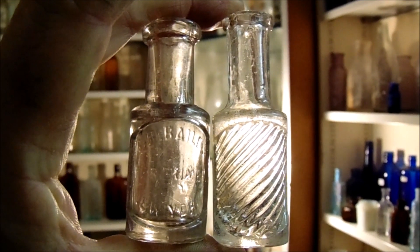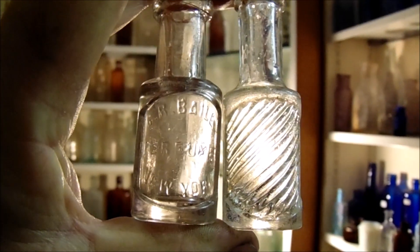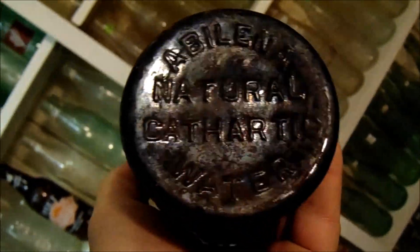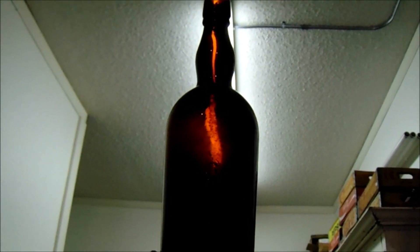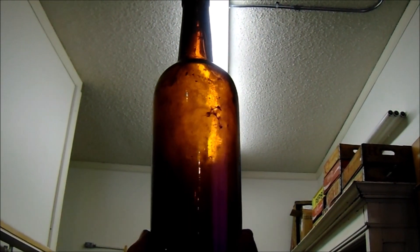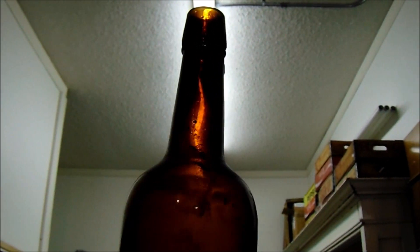Two small perfumes in the 1890s style. And this one — the Abelina. And a nice looking whiskey. And another whiskey that seems to be a bit larger than most — got a thicker neck, everything's just a little bit bigger about it.